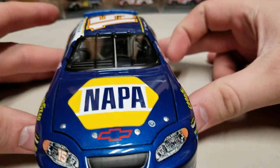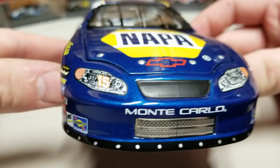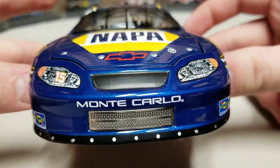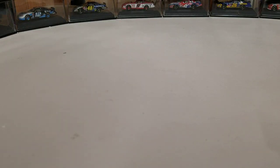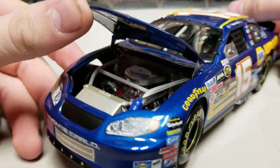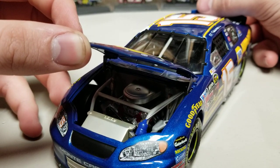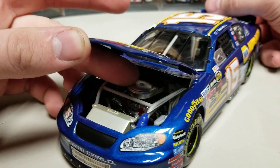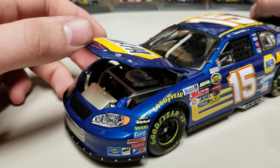Onto the front, you can see we've got our Monte Carlo front end, black valence, NAPA blue all over the rest of the nose, chrome grill plate down at the bottom, and then big NAPA Auto Parts on the hood. Let's go ahead and pop that hood open — inside you can see the engine. Not super detailed; the '07 had better detail. Silver valve covers, red engine block, silver air filter container, obviously a radiator and other stuff in there, but nothing super crazy.